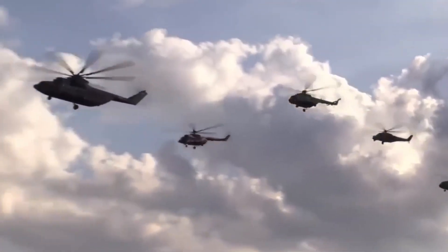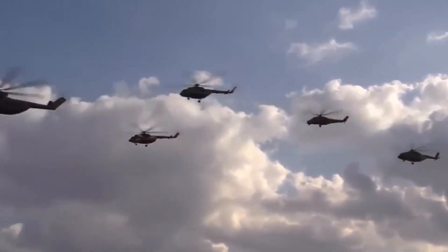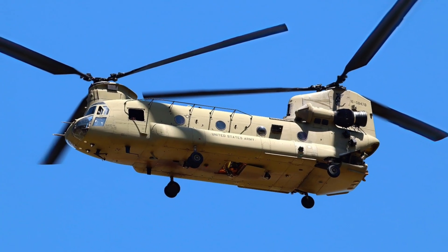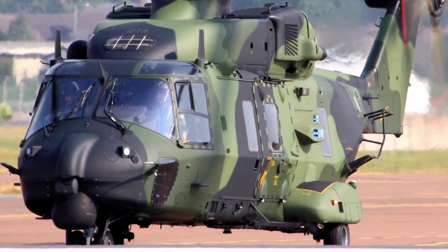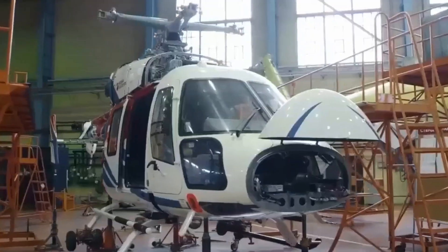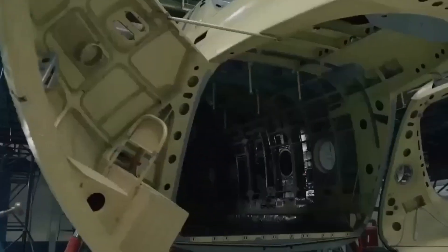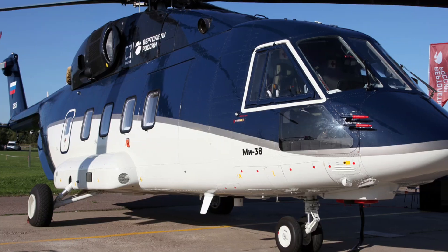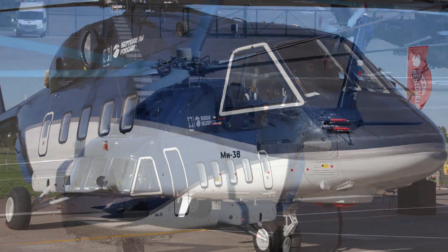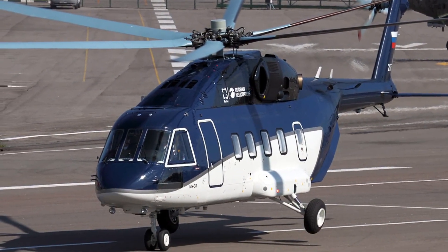But in the skies of Europe, NATO watches closely. The West fields its own titans — the CH-47 Chinook, the UH-60 Black Hawk, the NH-90 — each nation pushing limits in speed, payload, and survivability. The question now stands: can Russia's MI-38T truly dominate the skies, or will Western technology outpace it once again?